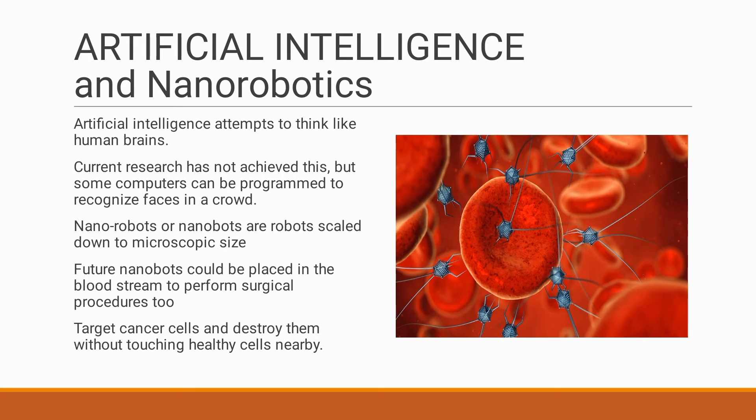Now coming to nanorobots, or nanobots, which are very very small in size — scaled down to microscopic size. They can be seen only through a microscope and not by our naked eye. Because of this, they can be injected into our body and placed in the bloodstream for surgical purposes. They can target cancer cells and destroy them without any disturbance to the nearby healthy cells.